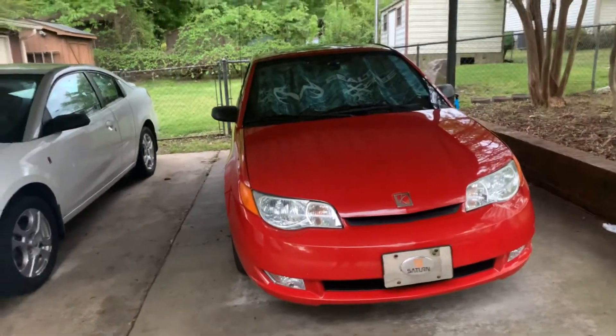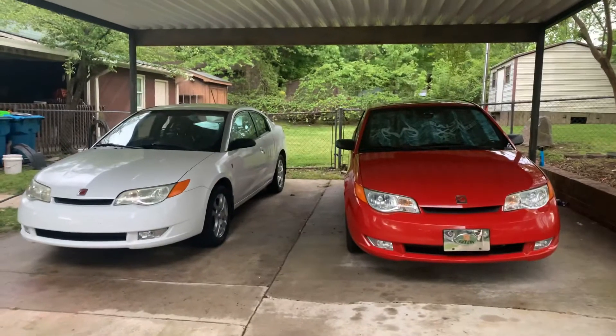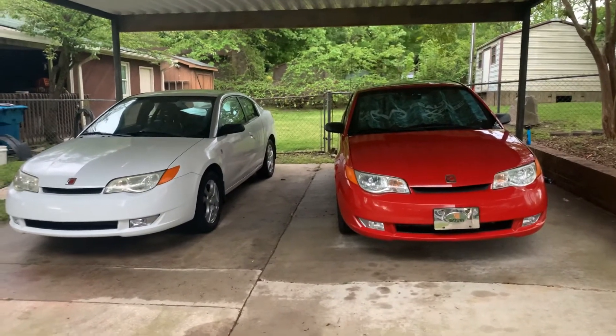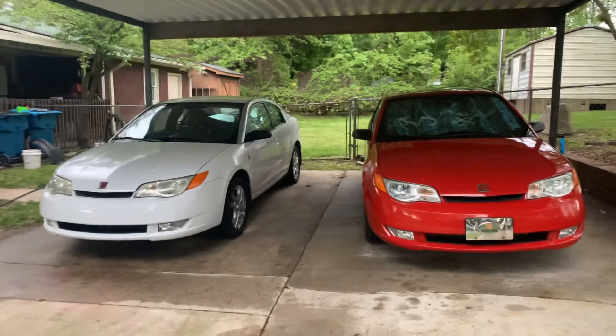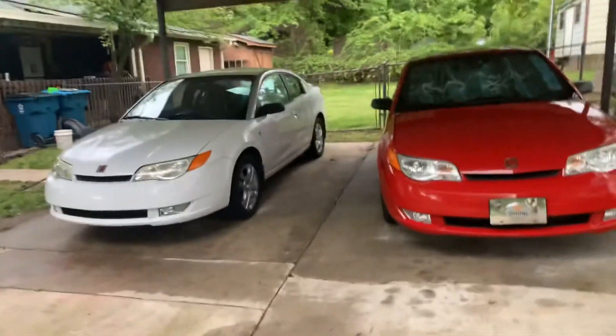This one here — the sound system has always sounded great and still sounds great. I washed both of them today and put some ceramic wax coating on. I wasn't too impressed with the ceramic wax, quite honestly.